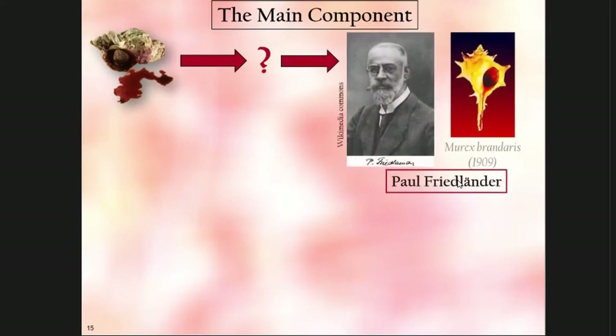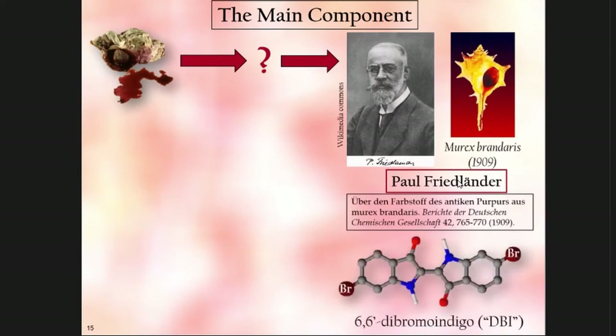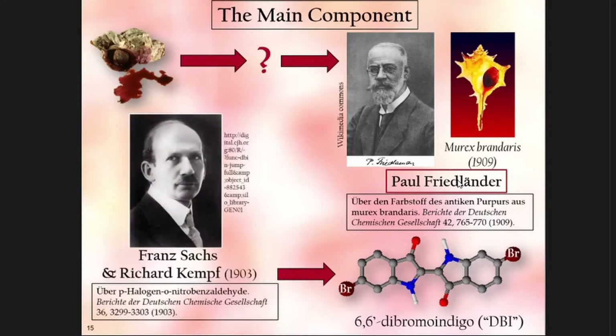What is the main component of that pigment? Historically, the gentleman responsible for identifying the main component is Paul Friedländer. He worked with Murex Brandaris and required an extraordinary amount of snails to get one gram. He analyzed it and said it's based on the indigo molecule: 6,6'-dibromoindigo — the indigo skeleton with two bromine atoms. He did that in 1909, based on work from 1903 when Sachs and Kemp were the first to synthesize dibromoindigo.